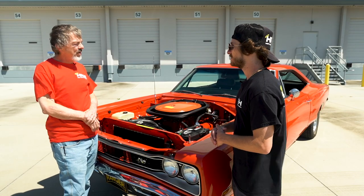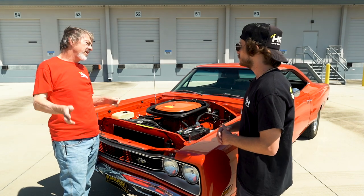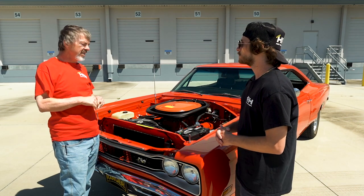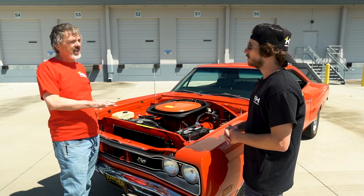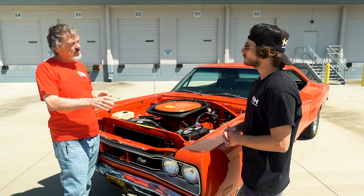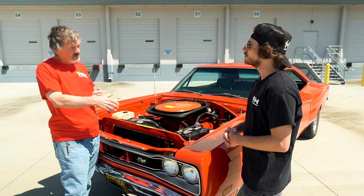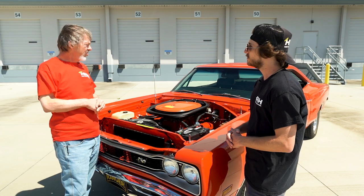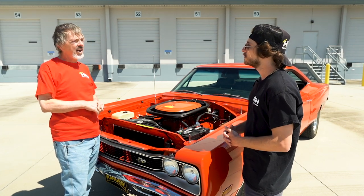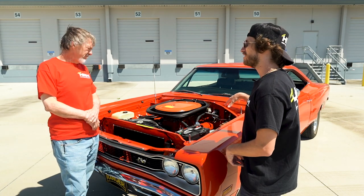One of the unique things about this car: originally they were 383 cars, and when they rolled them off the assembly line they deleted disc brakes. The car automatically got police suspension, and they removed the disc brakes and put in three-inch drum brakes — so this thing actually had three-inch drum brakes in the front. We went from disc back to drum, but the Chrysler engineers felt that stopped better than the original disc brake.